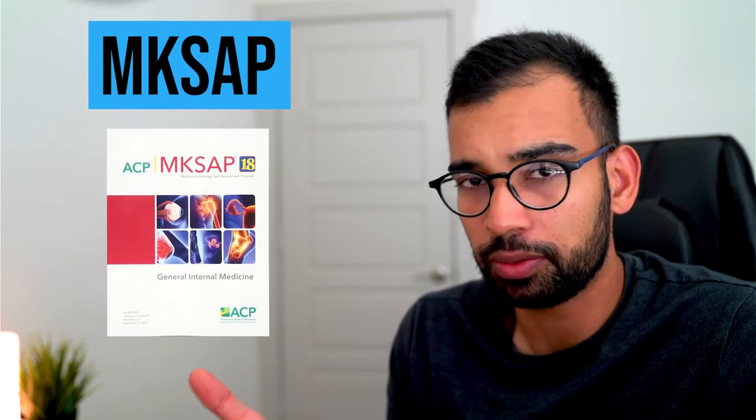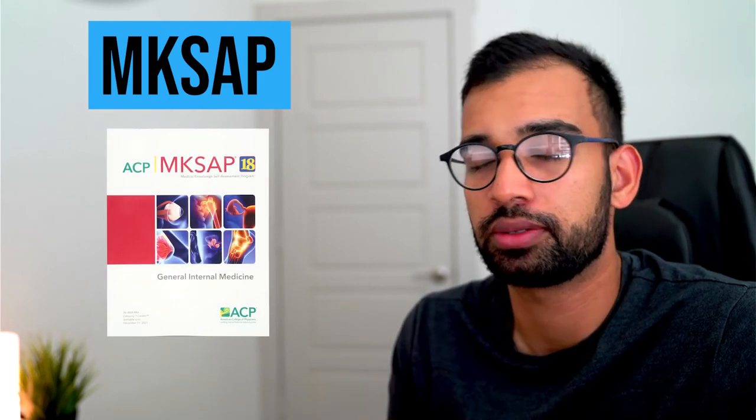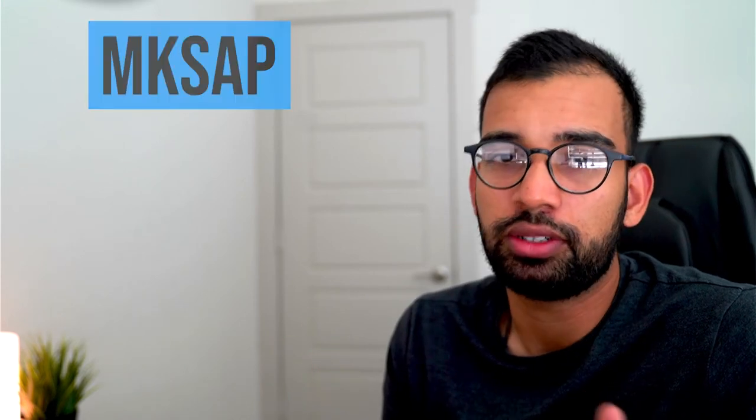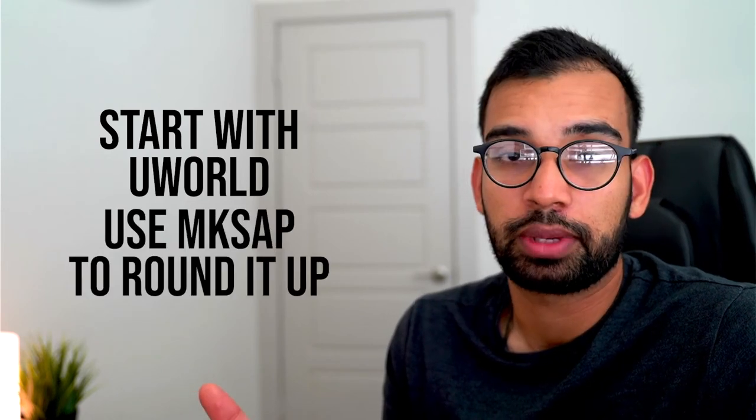MixApp does have a very nice board review book that comes with it, which is kind of its accompanying resource. So it's still a great resource, and often residency programs give you access to MixApp as part of their program — if they do, use it. But if you had a choice between the two, I'd recommend starting with UWorld, and then you can use MixApp to round it out.